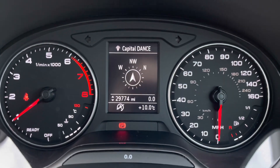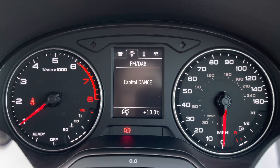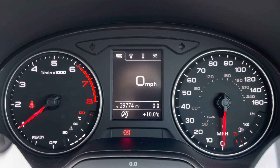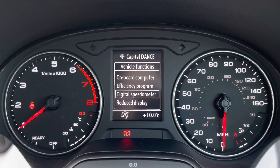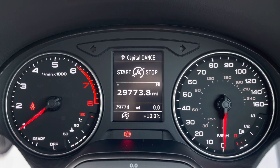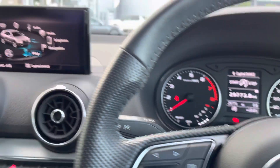Right in front of the driver is the digital dashboard, where the driver will be able to get all the convenient information right at their fingertips, really making a difference. This Q2 has done 29,774 miles and comes with two sets of keys — really handy to have a spare, and very low mileage.